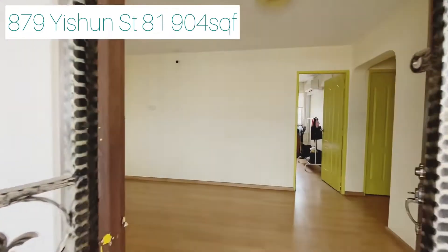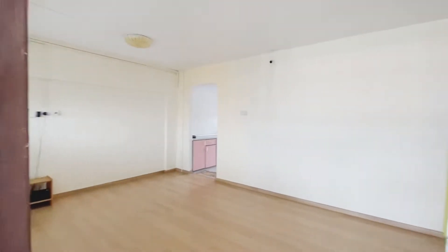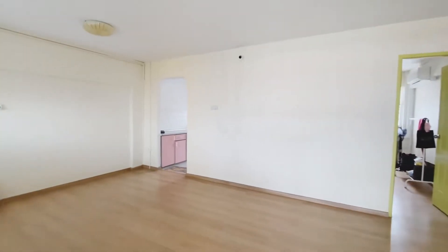Hi guys. Today we have this brand new listing at Block 879 Yishun. This is a nice 904 square feet 4-room unit. Very spacious, very regular layout.